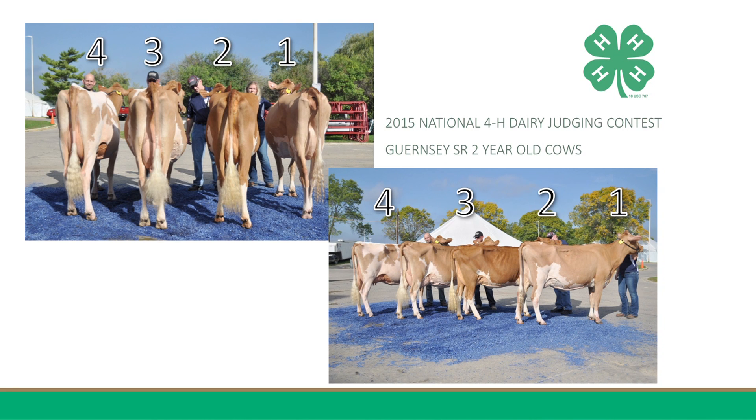It is for these reasons that I place this class of Guernsey Senior 2-Year-Old Cows 4-1-2-3.